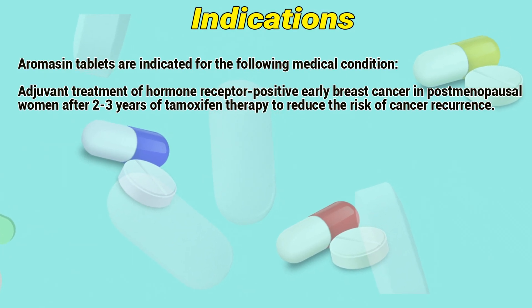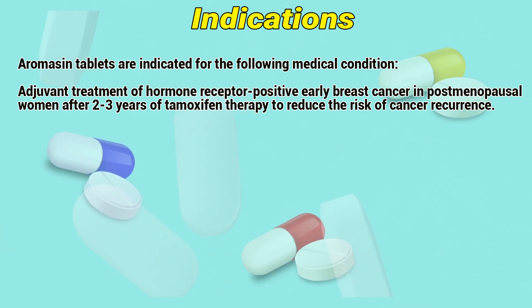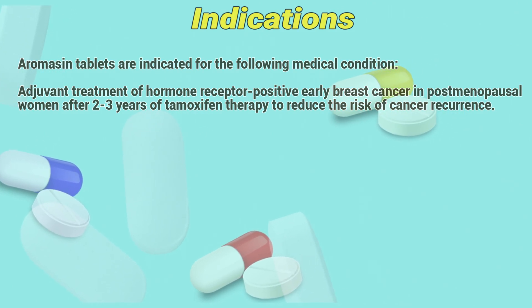Indications: Aromacin tablets are indicated for the following medical condition. Adjuvant treatment of hormone receptor-positive breast cancer in postmenopausal women after 2-3 years of tamoxifen therapy, to reduce the risk of cancer recurrence.